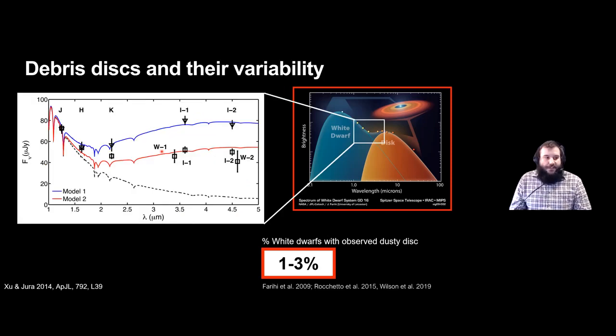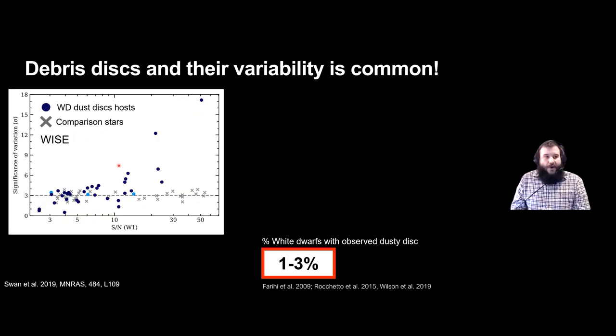One of the first observations was by Zou and Jura in 2014, where over about 300 days the infrared excess dropped by about 35 percent in flux. There's already variability seen in these systems, and Swann et al. have shown recently with WISE data that basically if we have enough signal-to-noise on these systems, all of the dust disks seem to show significant variability.